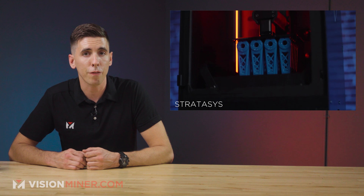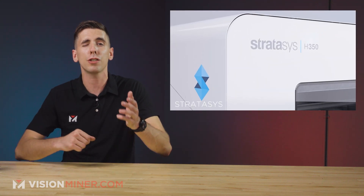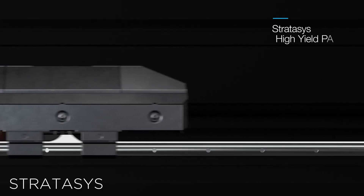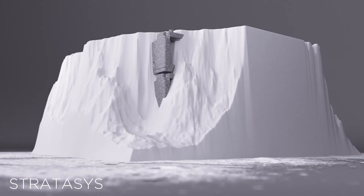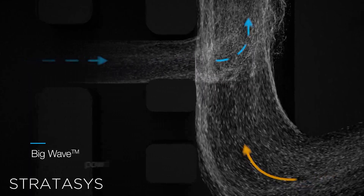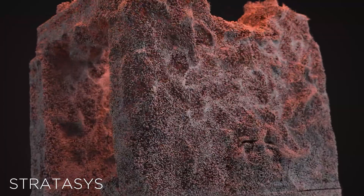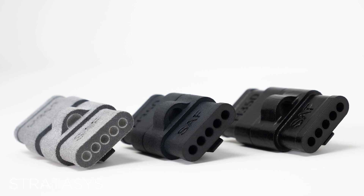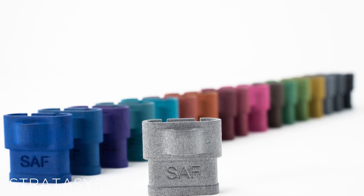Moving on to the next unveiling, we have the first of the H-Series production platforms: the H350, using their SAF technology. The H350 is a powder bed fusion-style printer designed for full-volume production. GrabCAD Print also works directly with the new H350 to monitor prints, estimate cost and print time, get printing reports, and much more. They also unveiled their brand-new high-yield PA11, or nylon 11, material.